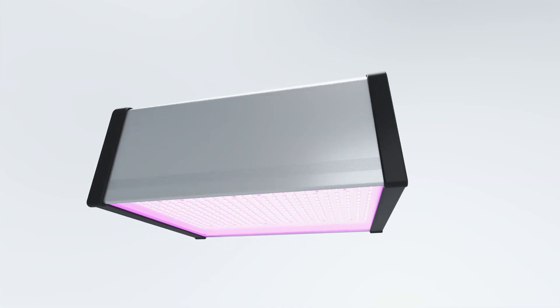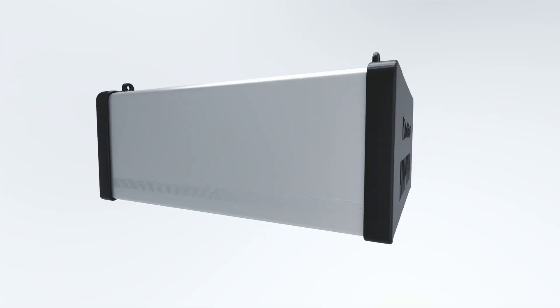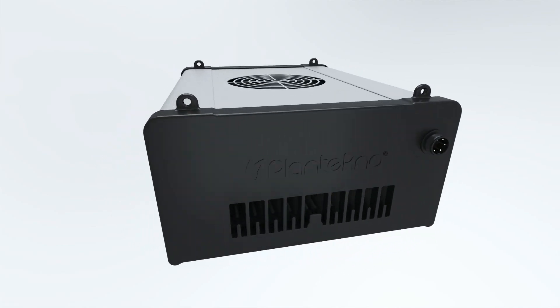Discover the power of X-PAR Premium Grow Light. Innovation for agriculture. Agriculture for the world.